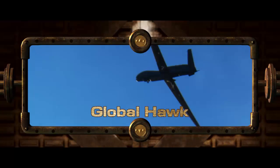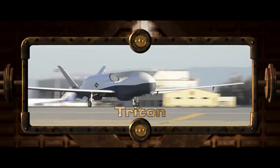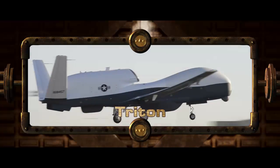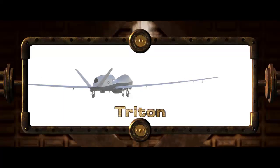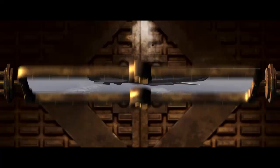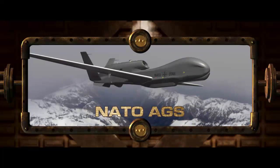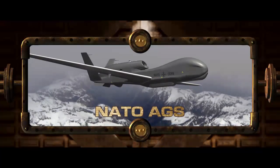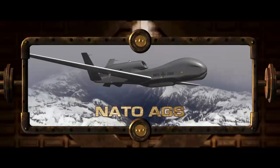In addition to Global Hawk, Northrop Grumman's HALE ISR Systems include Triton, a U.S. Navy Unmanned Aircraft System with real-time ISR to cover vast ocean and coastal regions using systems designed to meet U.S. Navy mission requirements; and NATO AGS, consisting of NATO-owned and operated Airborne Ground Surveillance Systems that will provide vital ISR in support of collective defense operations, peacekeeping missions, and disaster relief efforts.